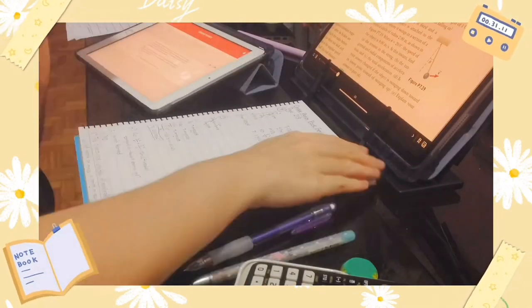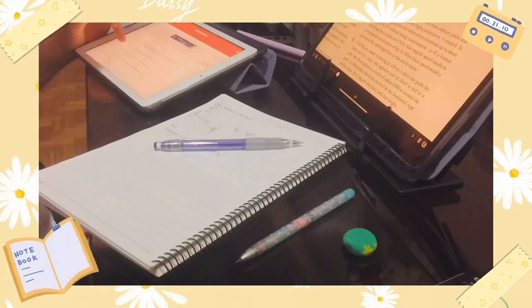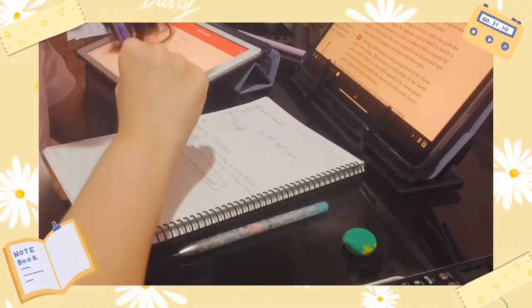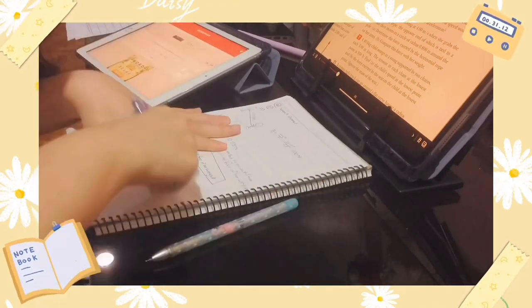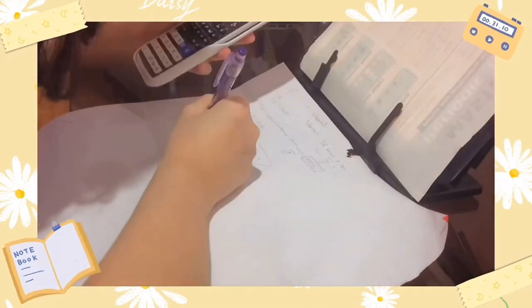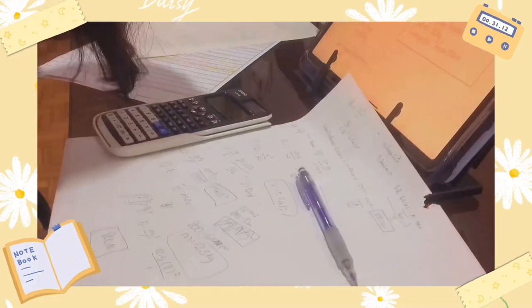Then, I also schedule when I should accomplish these tasks, and this helps me study ahead of the exam to avoid cramming, as well as giving me a structure on how to prepare for that specific exam. Try this out and I am sure it will help you prepare effectively for your exams.